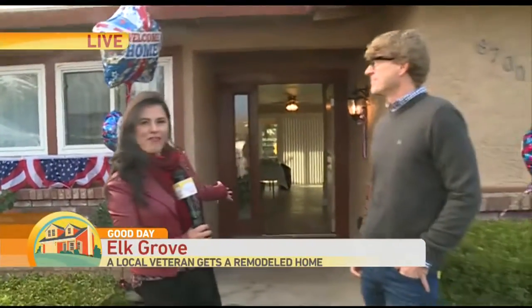Wendy Aguilar is live in Elk Grove with a tour this morning. We're standing right outside the home of Santiago Bonilla. Welcome, everyone.